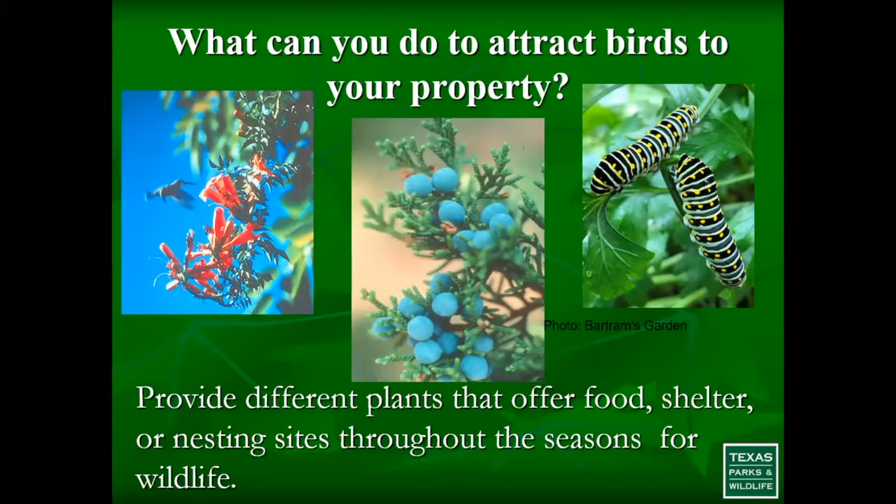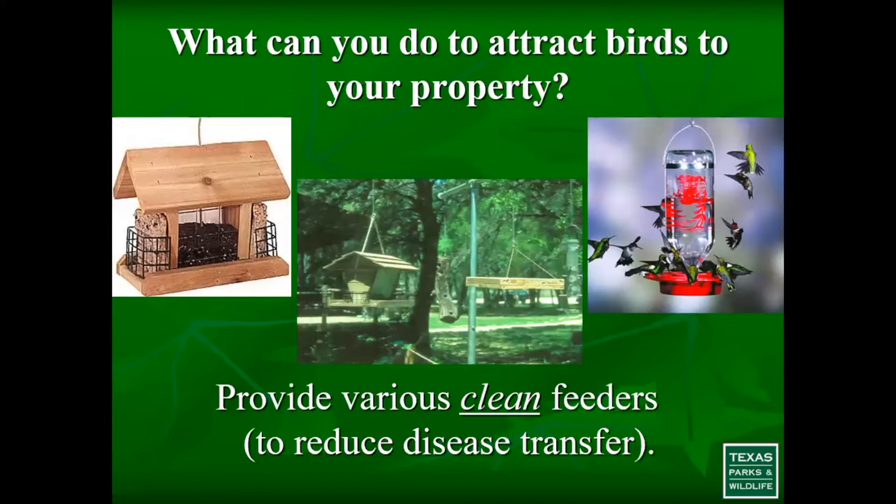When plants mature, that's typically when you'll see whether it's a good nesting opportunity or a good shelter source for the birds you're trying to attract. If you have a lot of native plants on your property, that is really the ideal situation. If you're just getting started and don't have many plants, you can put out feeders as supplemental food.